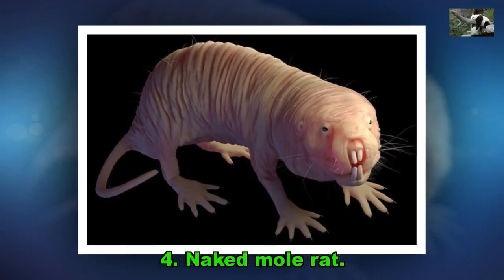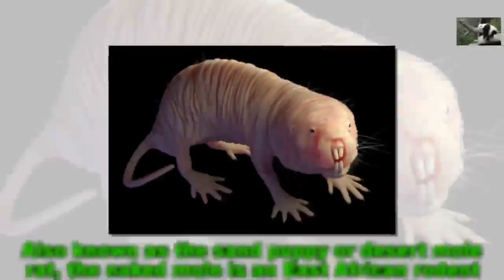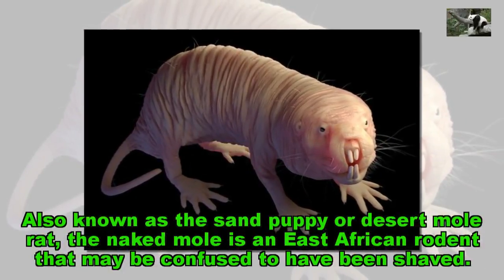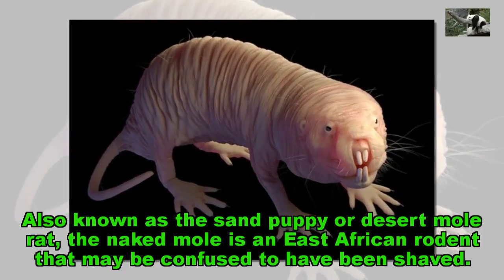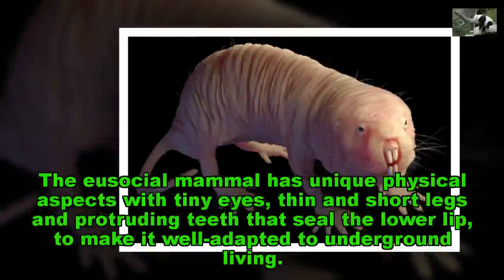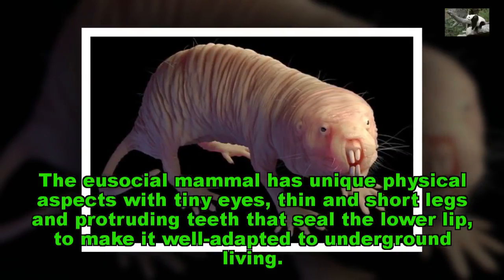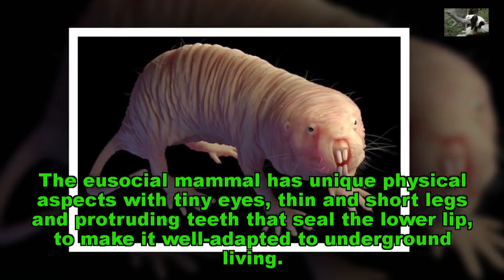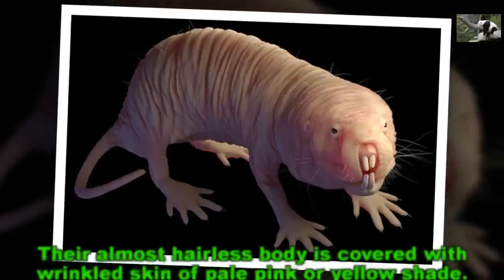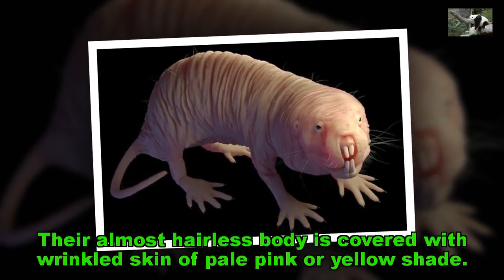Naked Mole Rat. Also known as the sand puppy or desert mole rat, the naked mole rat is an East African rodent that may be confused to have been shaved. The asocial mammal has unique physical aspects with tiny eyes, thin and short legs and protruding teeth that seal the lower lip, to make it well adapted to underground living. Their almost hairless body is covered with wrinkled skin of pale pink or yellow shade.